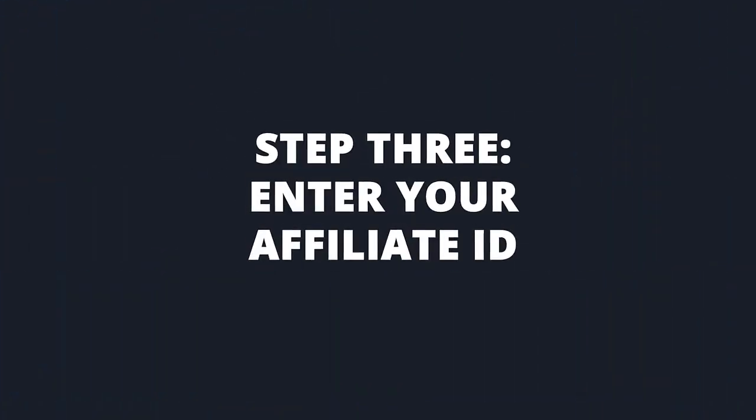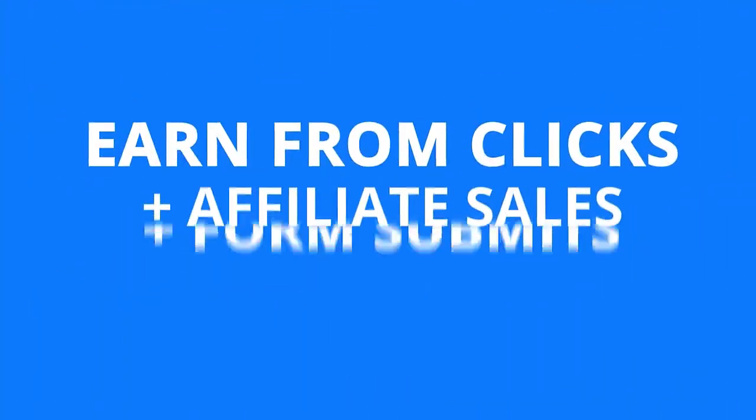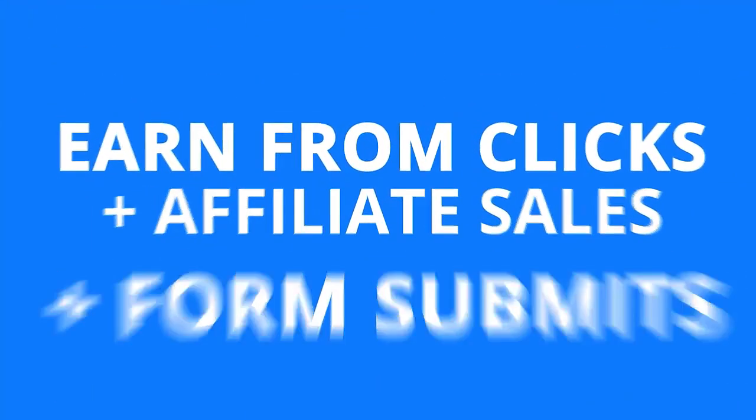Step 3: Enter your affiliate ID and instantly turn your site into a profit-generating machine. Your site even comes with three affiliate income streams, so you can earn from clicks, affiliate purchases, and when people submit a form.